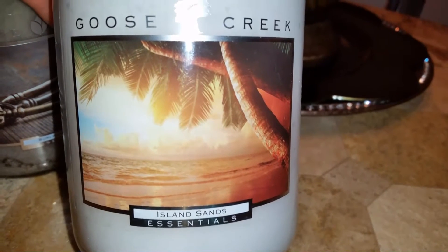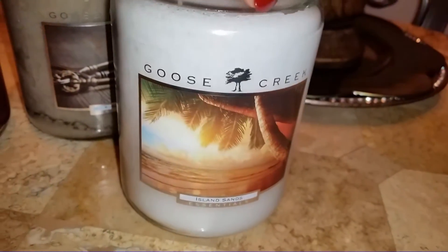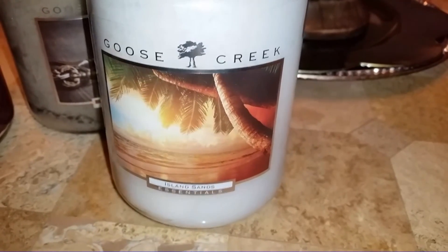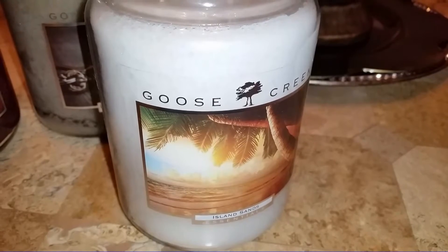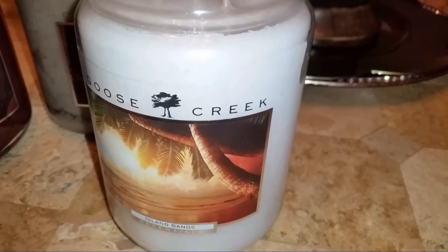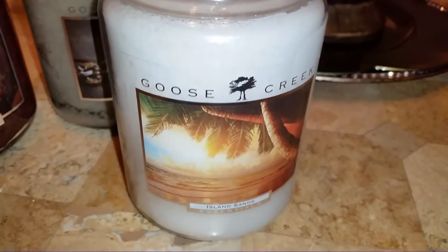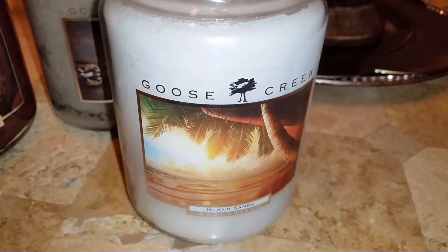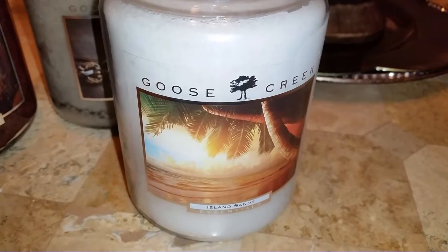This one is Island Sands. I almost didn't order this — it was the last candle I threw in my basket. I mostly got suckered in by the label and the white wax. This was supposed to be like a piña colada scent — pineapple, coconut, mandarin — but with a hint of anise, which I thought was kind of intriguing. But this one smells like dirty feet, or like the bathroom at the beach. I don't get a piña colada scent out of this at all. Maybe it's the anise. I'm hoping once it actually burns it's going to improve.